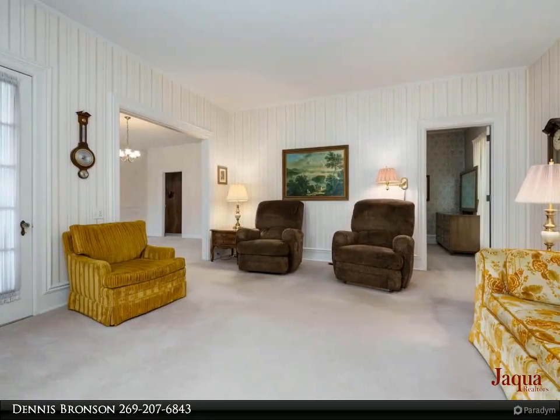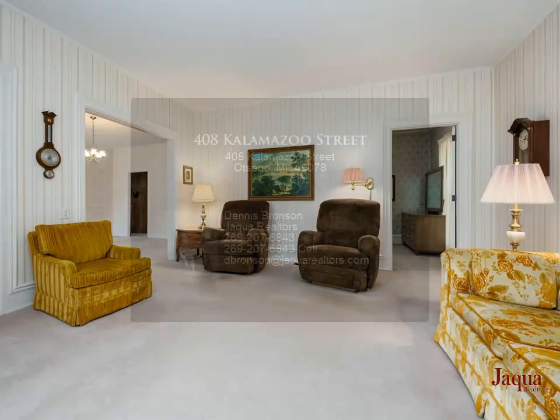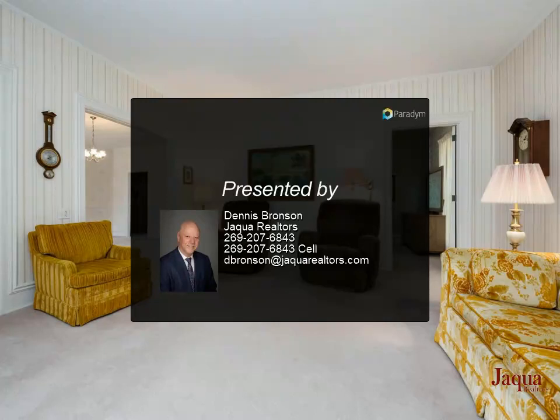Dry, clean basement with mechanicals and great storage. Attached two-car garage with front and rear garage doors. Mudroom entry and main level laundry with storage — there is a ton of storage.